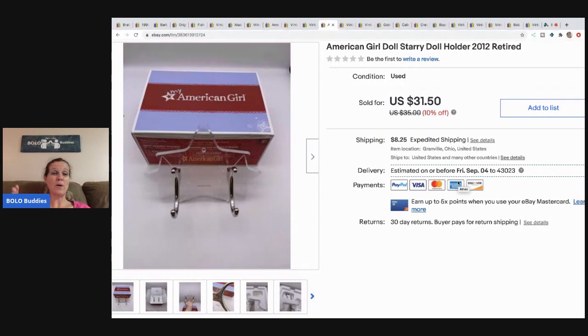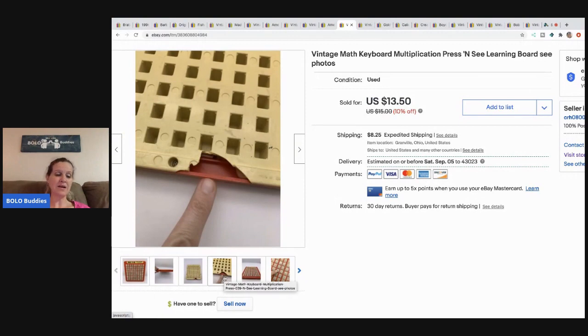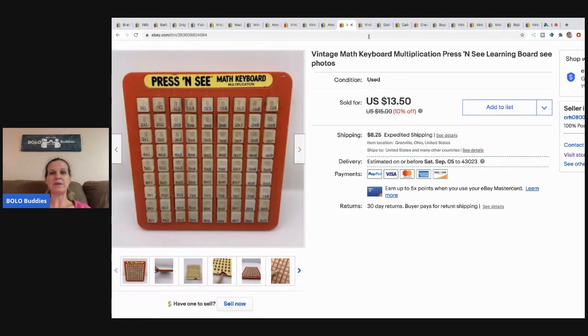This American Girl starry doll stand came from an American Girl bulk buy at a garage sale — I bought all their American Girl stuff, so I probably had a couple bucks in it. I sold this for $31.50 and the buyer paid shipping. This press-and-see came from a thrift store for about a dollar — half off, so around 50 cents. It did have a crack on the back, so I priced it low, and it sold for $13.50 plus shipping.